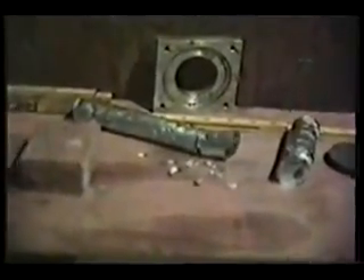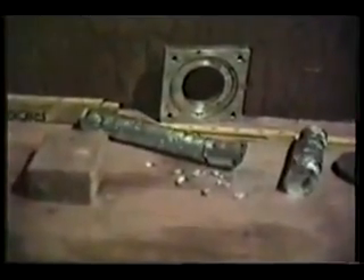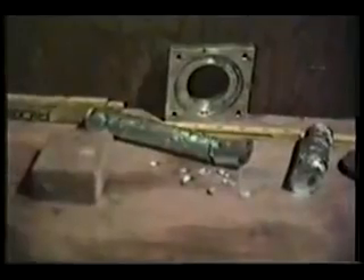In this remarkable series of video clips shot by Hutchison, we see what happens when he fine-tunes the electromagnetic frequencies aimed at target objects in his garage.